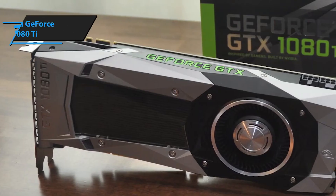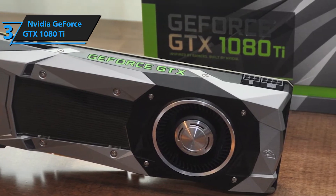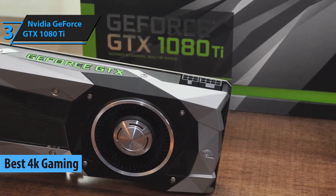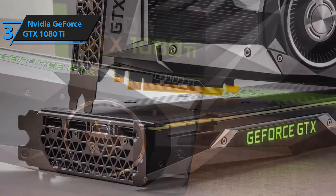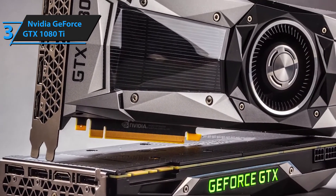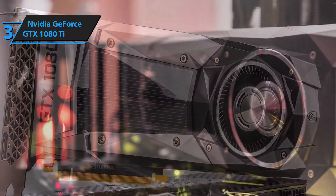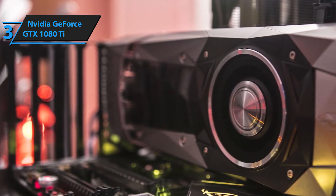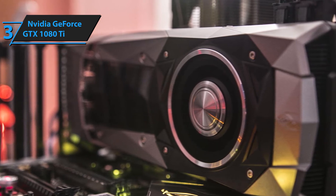Third on our best graphics card list is the GTX 2080 Ti, which is known for its 4K high-resolution gaming capability. No doubt, this graphics card is regarded as the best overall in the gaming industry. For this section, however, we will focus only on the GTX 2080 Ti's extremely high 4K resolution for gaming and heavy graphics. Lovers of detailed gaming scenes, coupled with optimum ray tracing technology for showing reflective surfaces, will love this gadget.